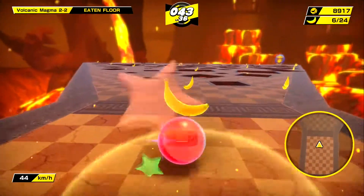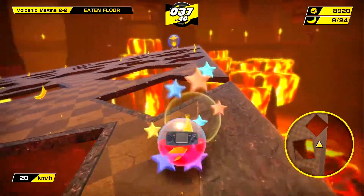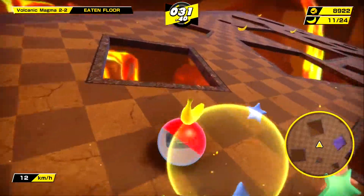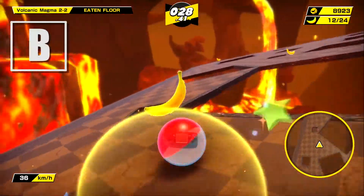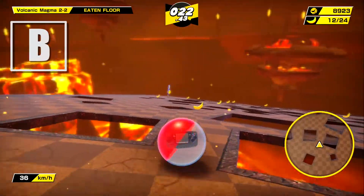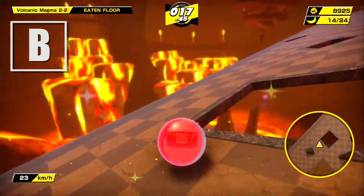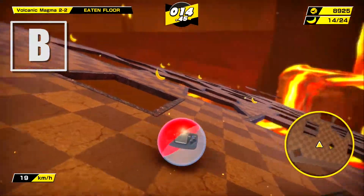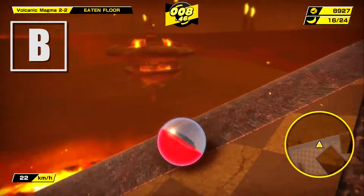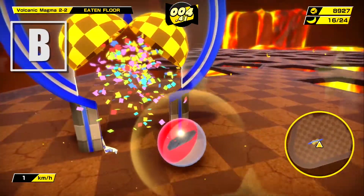If you can only buy one Super Monkey Ball game, make sure it's Banana Mania. By including more than 300 stages from the franchise's first three games, this remastered compilation is loaded with content — not just hundreds of levels, but also dozens of multiplayer-focused party games, a wide variety of modes, tons of unlockables, and more than 700 missions to complete. Banana Mania is not only a great compilation but also a loving reminder of why we fell in love with Super Monkey Ball in the first place.